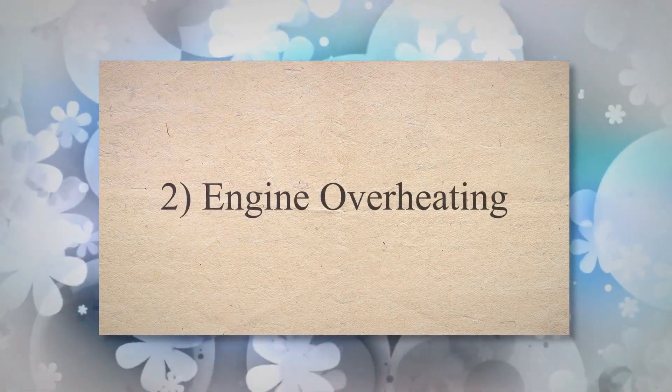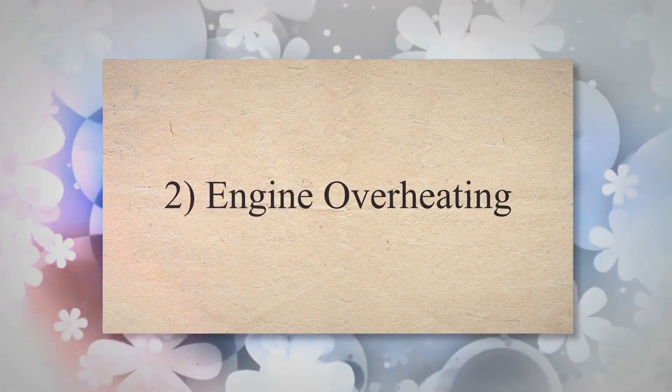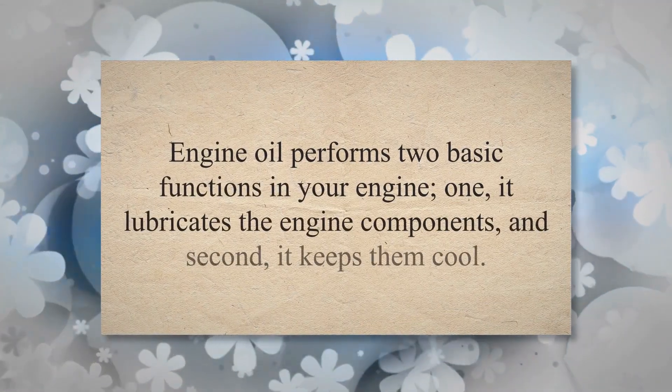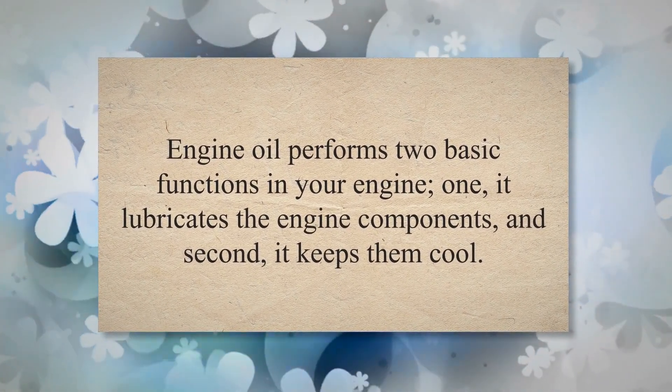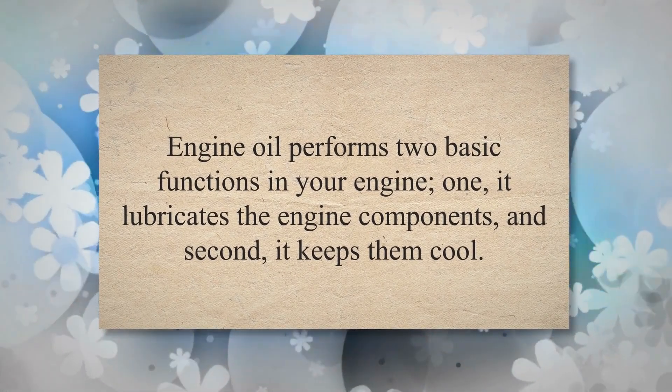2. Engine Overheating. Engine oil performs two basic functions in your engine: one, it lubricates the engine components, and second, it keeps them cool.